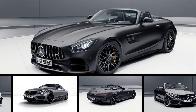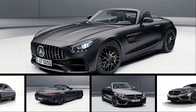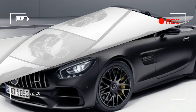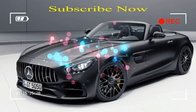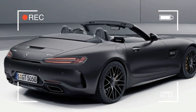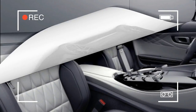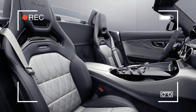Mercedes-AMG is hosting a ménage à trois in Geneva, as the performance-centered Mercedes-Benz arm plans to unwrap special edition variants of the GTC Roadster, C63, and C43. Following in the footsteps of its tintop sibling, the GTC Edition 50 Roadster celebrates 50 years of AMG.